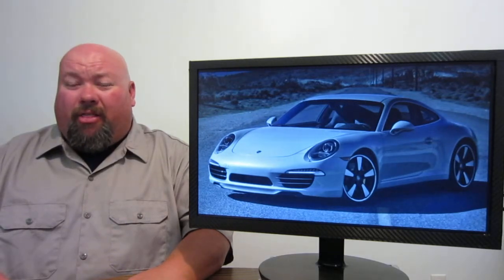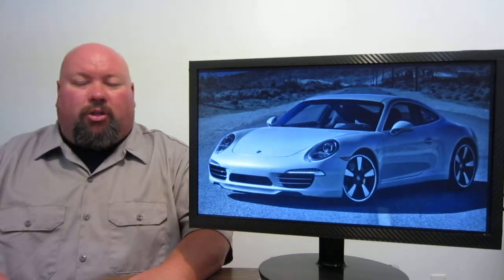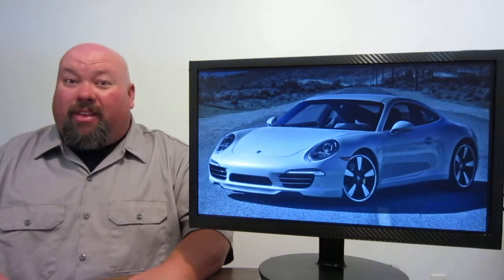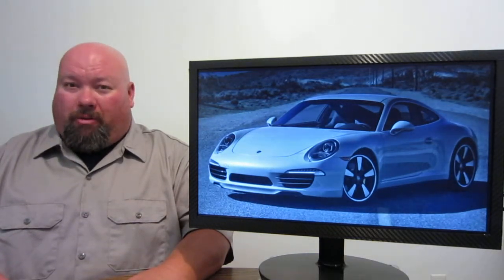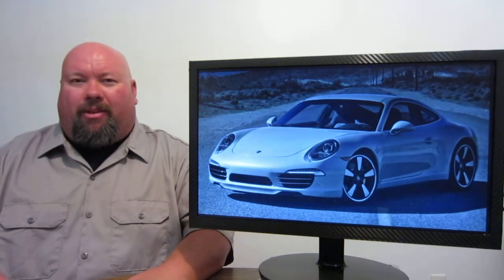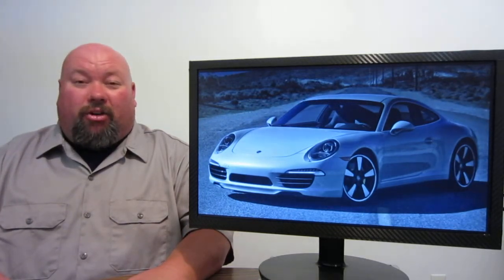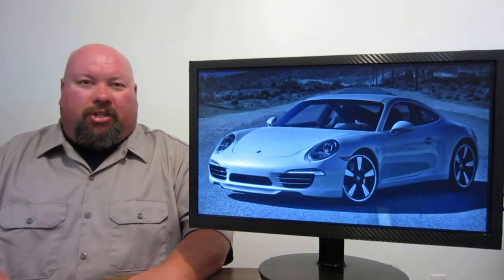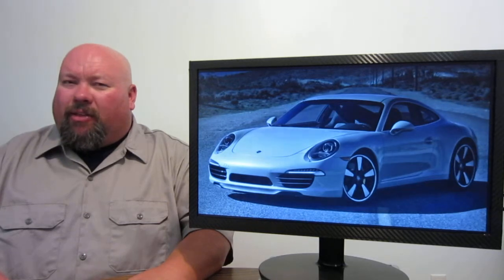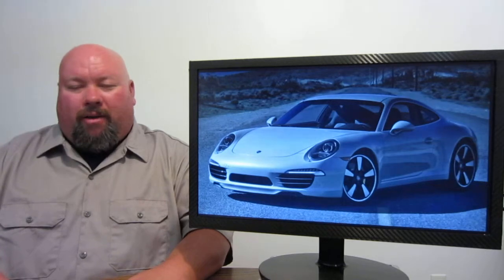We're talking 530 brake horsepower for the Carrera S and over 500 — maybe 520 pound-feet of torque — which has got everybody salivating. If this is the case, what is the new turbo lineup going to have? What's the new GT3 possibly going to have? Very interesting times. Nothing official as of yet on this particular deal, but hopefully we'll know a whole lot more very soon.